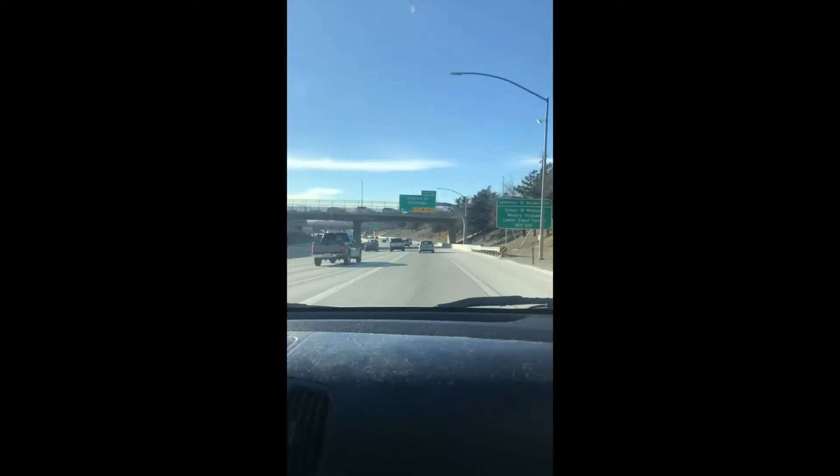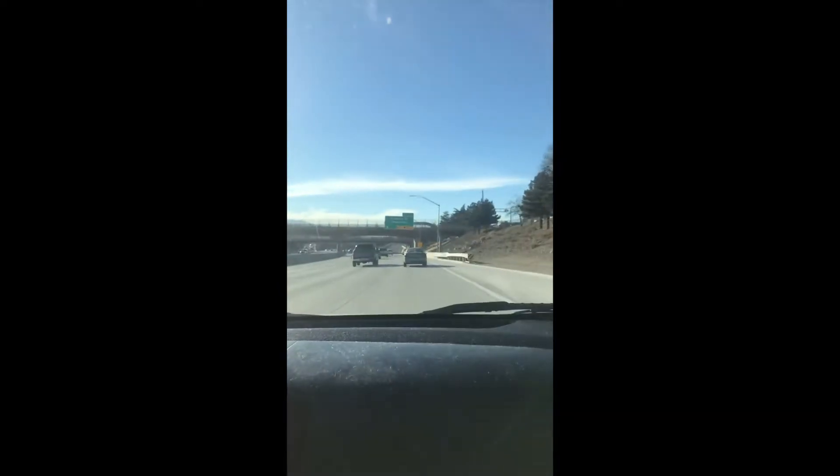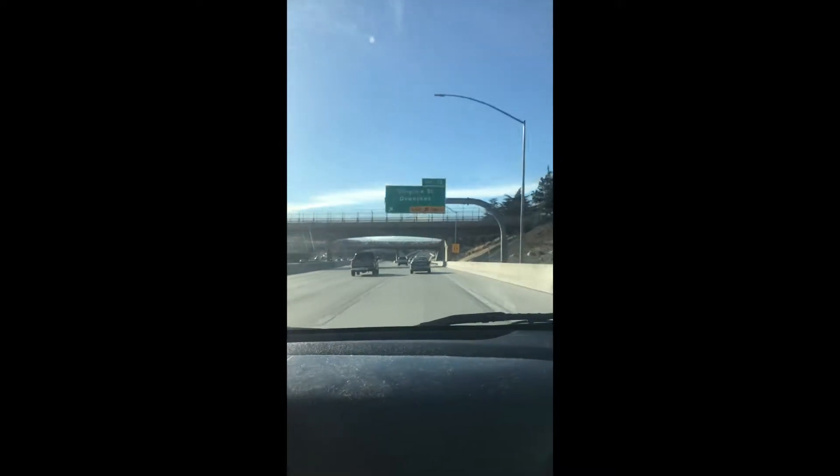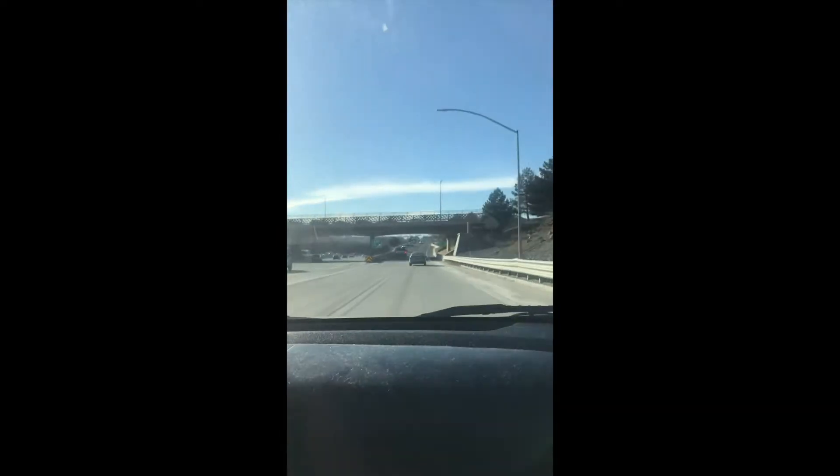If you're coming from East in Sparks or South Reno, you'll want to get on to the 80 West, and you'll continue until you get to exit 13 for Virginia Street. You'll want to exit here, and then you'll continue straight.